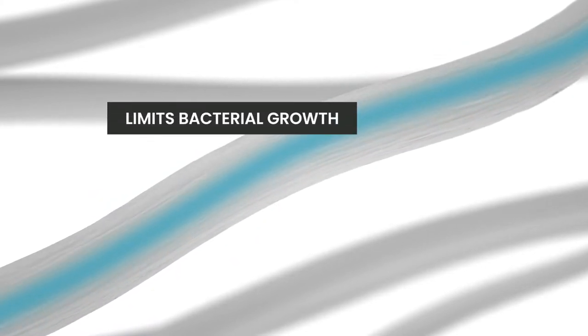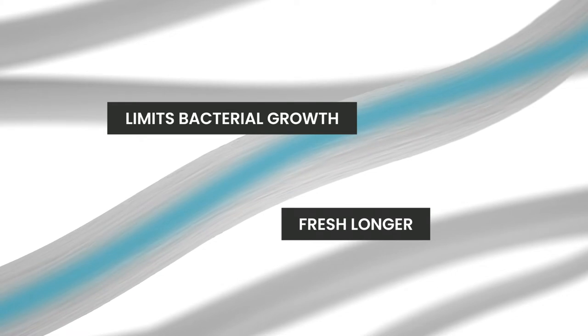Tencel transports moisture to the inside of the fiber. The reduction in moisture limits bacterial growth and keeps the mattress topper feeling fresh longer.